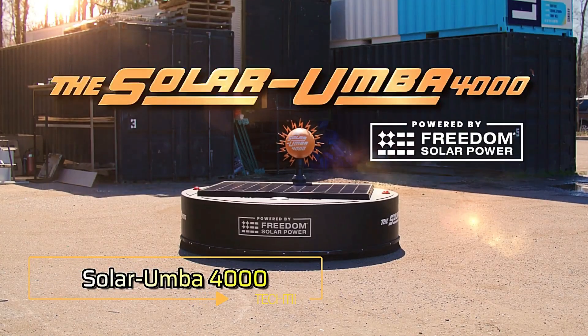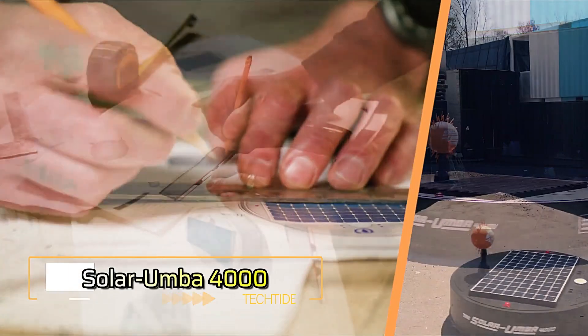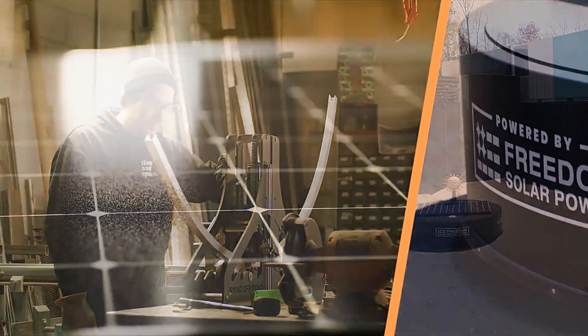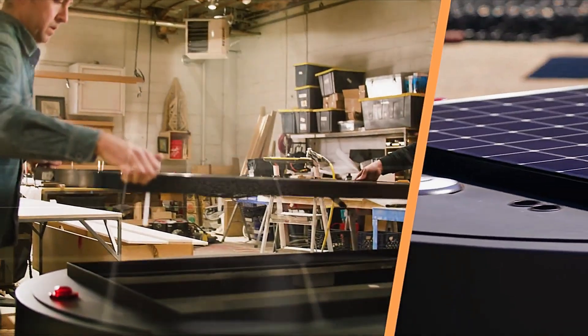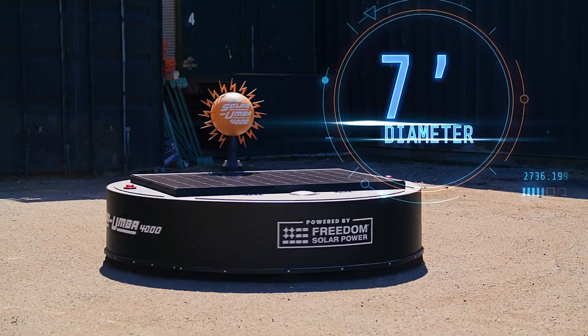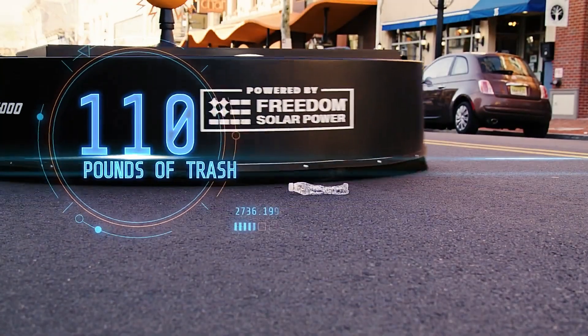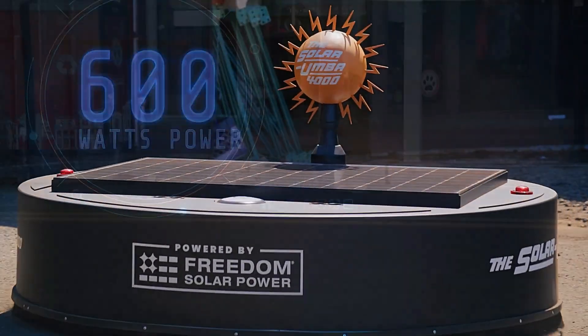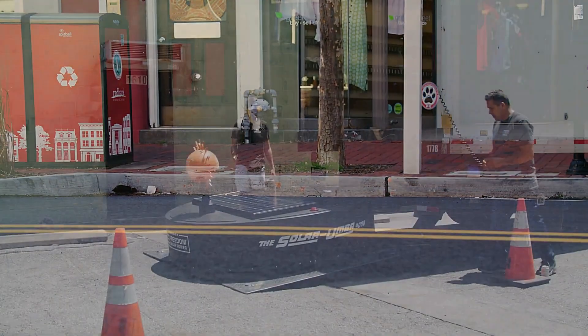Solar Umba 4000. Lifeless robots are once again taking over human jobs — this time, it's the street cleaners who are on edge. The Freedom Solar Power team has developed a solar-powered robotic vacuum that has already been tested on the streets of Austin, Texas, collecting over 91 kilograms of trash in a single day. It's called the Solar Umba 4000.